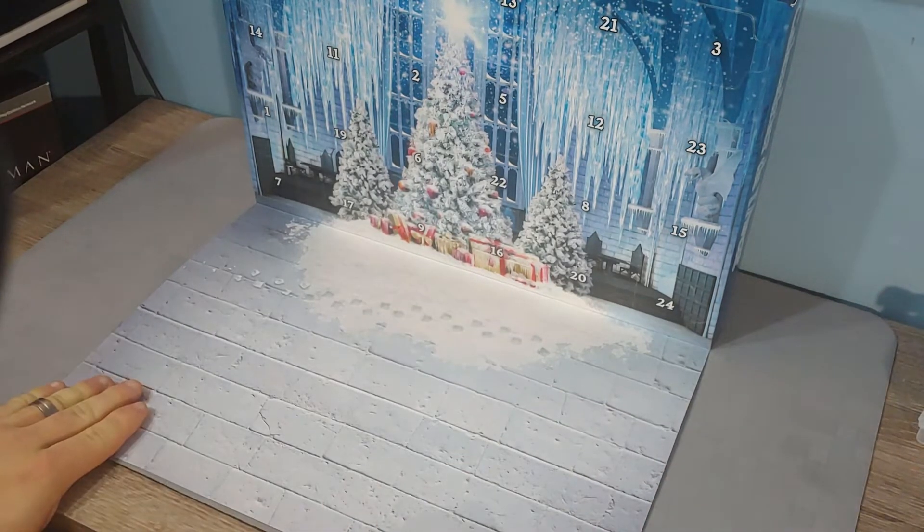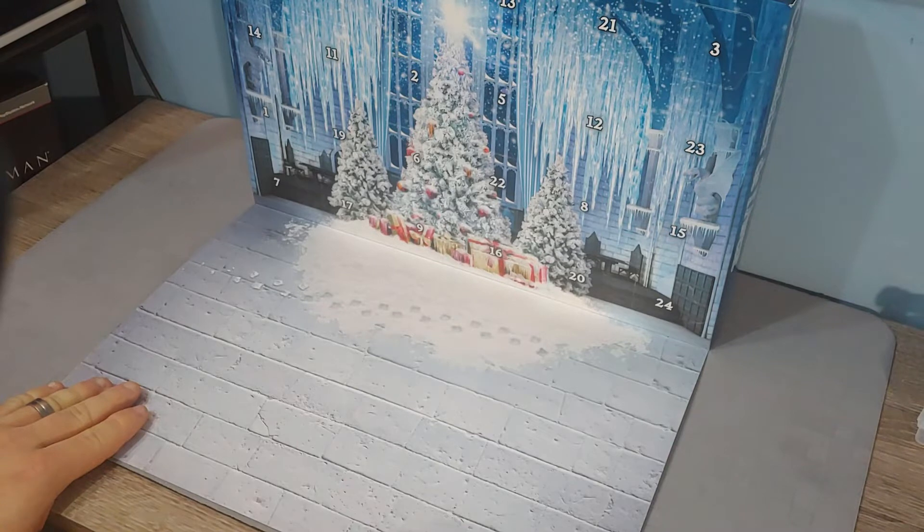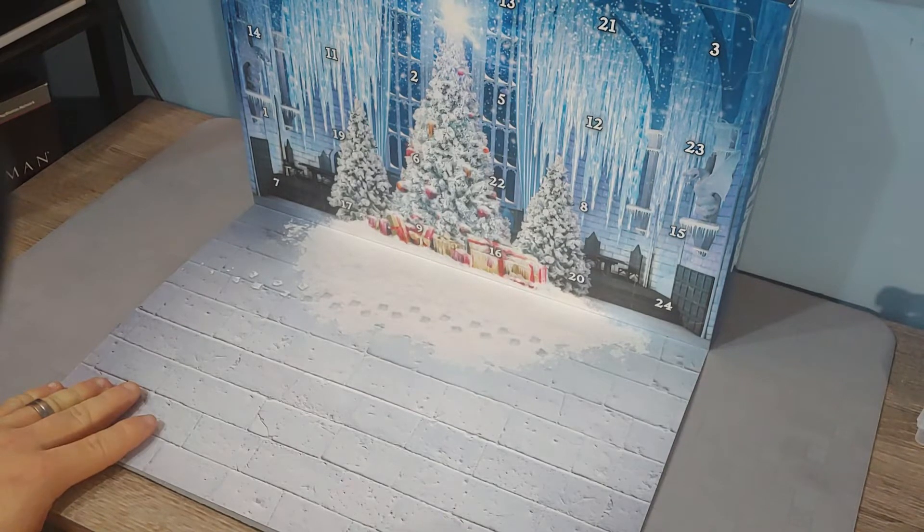This year it seems to be a Yule Ball theme. I'm assuming to go with the big Yule Ball set that may have been released this year. I purchased this this year — maybe that's what Lego runs by.